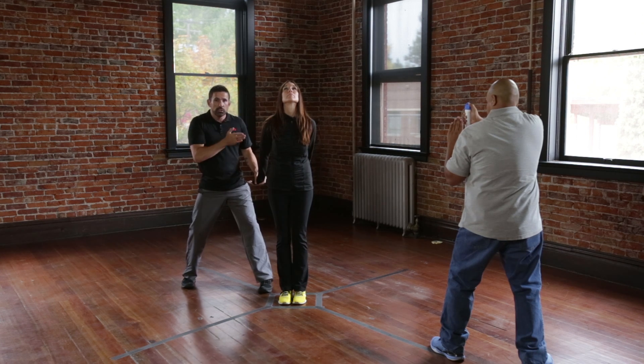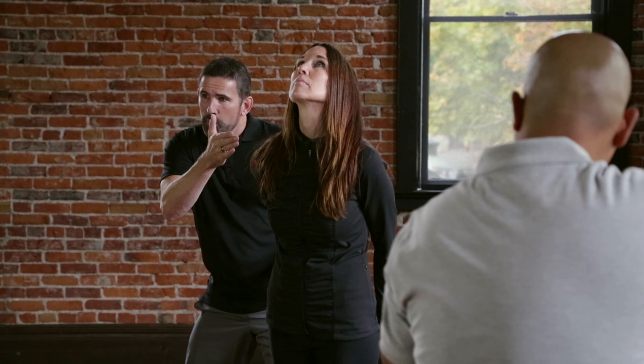My cover officer is directly across from me. Now notice — not a good position. If he sprays pepper spray right now, not only is he going to get her, he's going to get me. Not a good position.